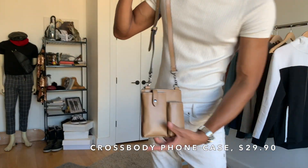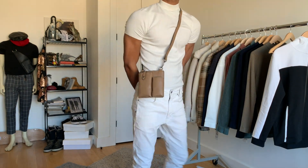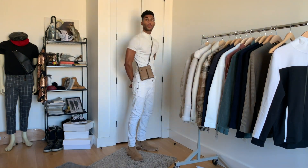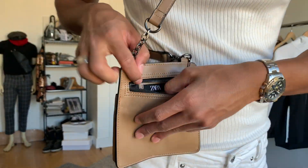In the bag department, I went with this nice crossbody phone case — which is just that, a phone case with just enough space for maybe one or two other essential things, but it looks really dope. It reminds me of my Dior bag in size and silhouette.